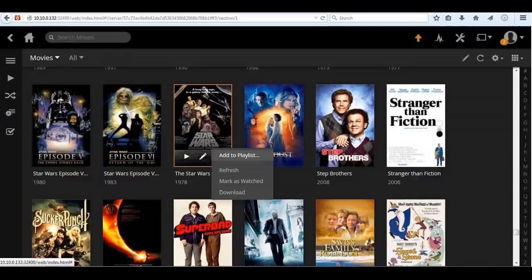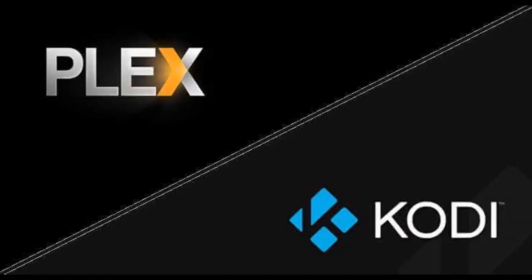Both Plex and Kodi offer similar functionality, allowing you to access your local library of movies, shows, and series instead of streaming them online. We will compare Plex vs. Kodi for you so you will have a better understanding on this subject.